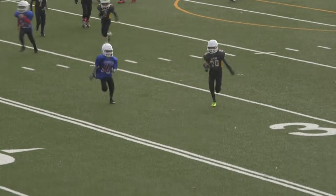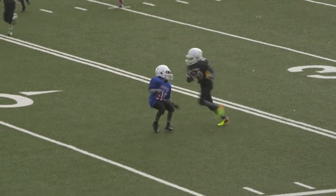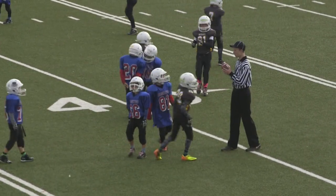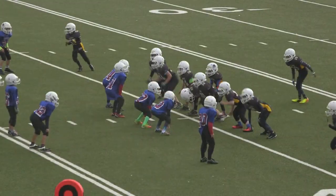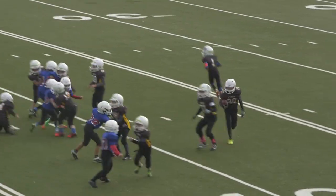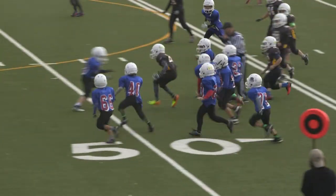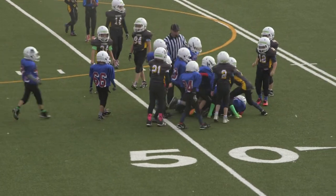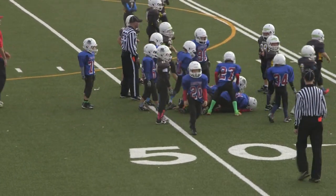Number 20, Kote finds himself a little bit of room, he cuts — what a tackle by number 40, Legacy. Number 20, Kote gets the ball again, finds a little bit of room, breaks the first tackle, close to breaking a second. Looks like the entire Alouettes defense was in on that stop.